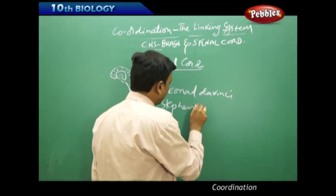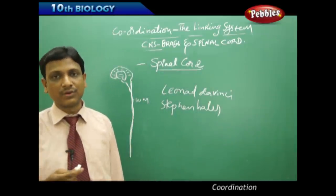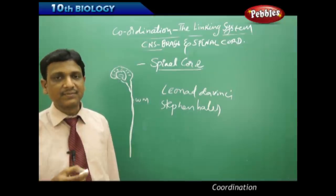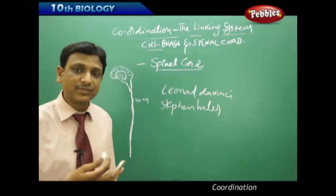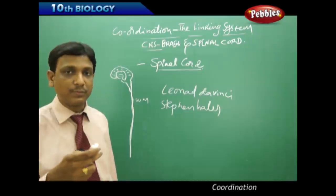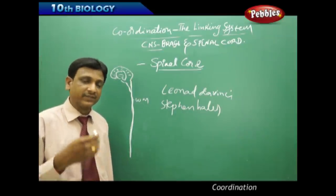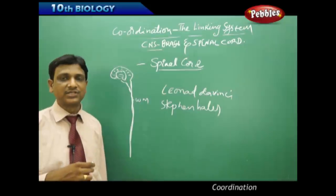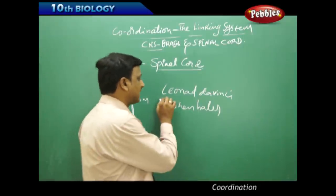Later, two people — Leonard Darwinse and Stephen Hales — conducted several experiments. They removed the brain of a frog and observed that the frog's muscles still moved when a reflex action was created. This showed the spinal cord was producing the reflex action even without the brain. It was then concluded that the spinal cord is responsible for producing reflex actions and movements in certain body parts.